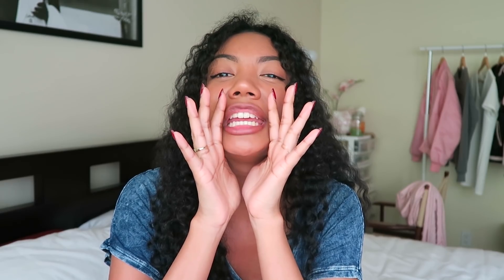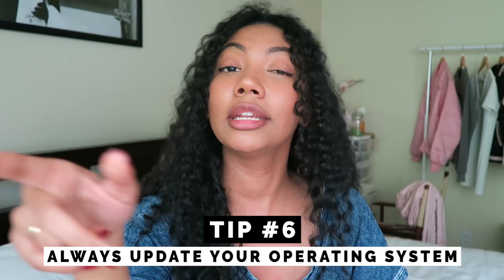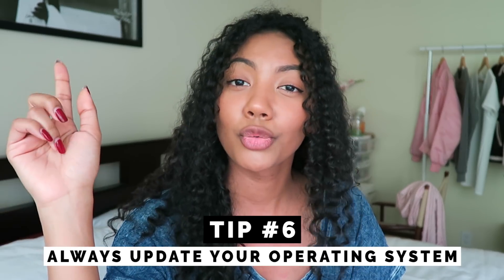Update your operating system! How many of you are guilty of clicking "remind me later" when your computer prompts you to update your OS? There are a number of security risks and general software problems that can come from not updating your operating system. Make sure you are updating it. One thing you can do is set a schedule for when your computer does operating system updates automatically — I personally also choose a time where I'm sleeping.